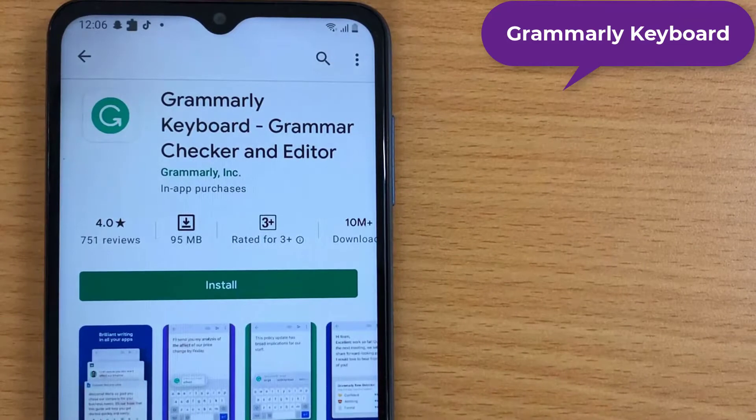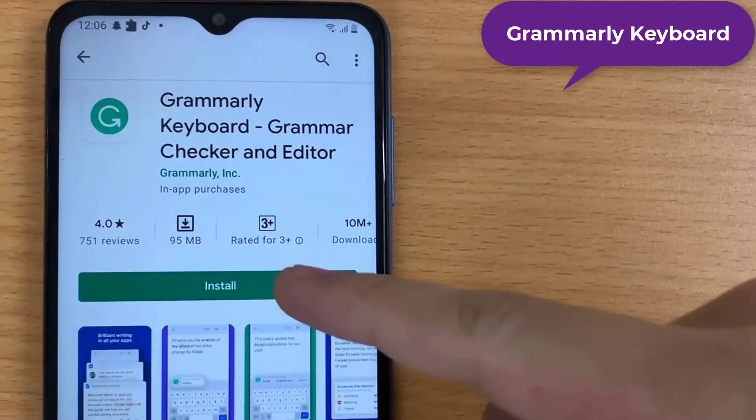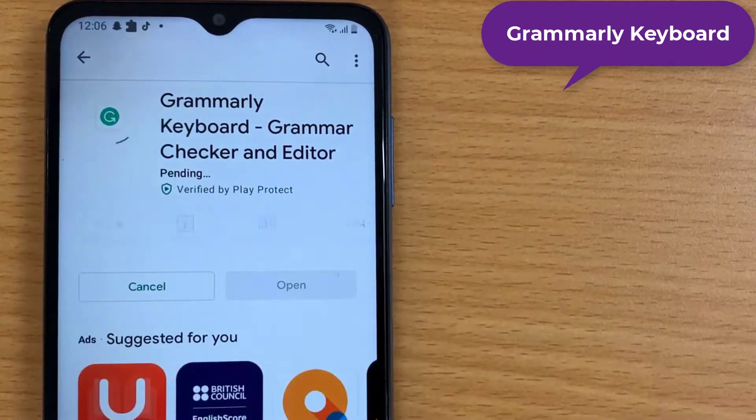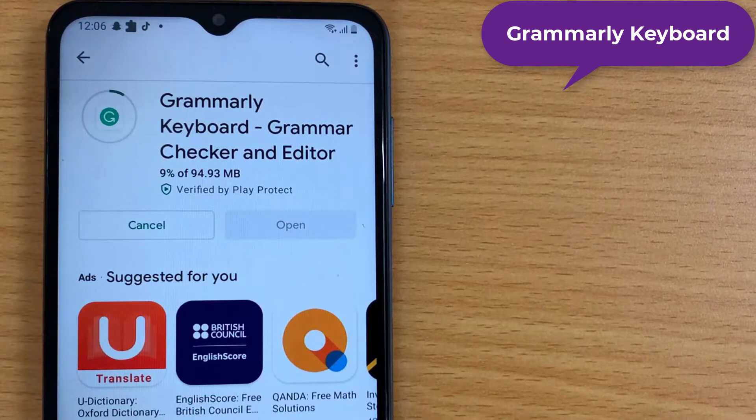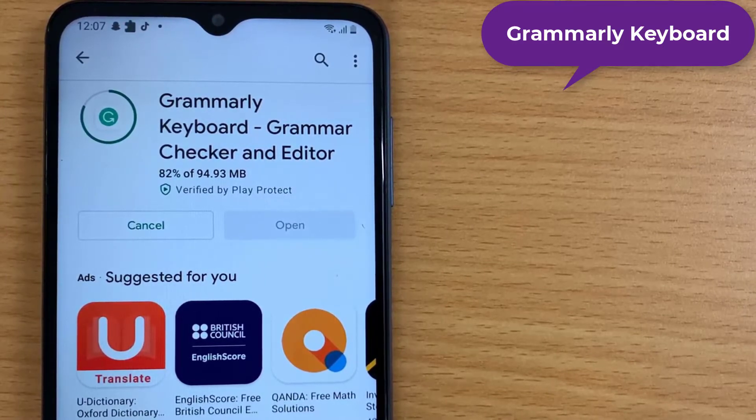Grammarly Keyboard — it doesn't matter whether you're an English professor, writer, or somebody who writes occasionally — Grammarly Keyboard can come in handy for everyone. The keyboard keeps track of what you're typing while you're typing, to ensure that your grammar and spelling is correct. A recent update brought swipe typing, a feature that is already available on just about every other popular keyboard. This keyboard also features predictive suggestions, but you'll have to let Grammarly learn how you type first.